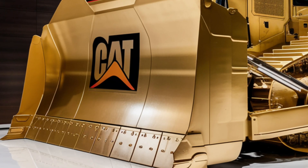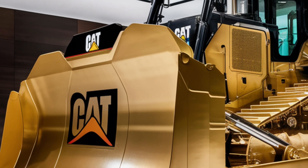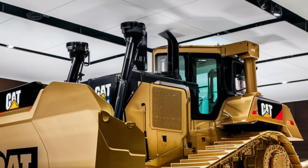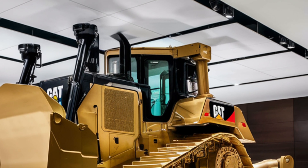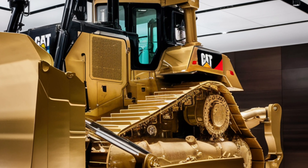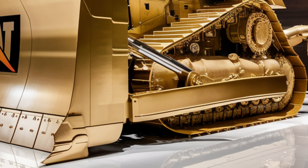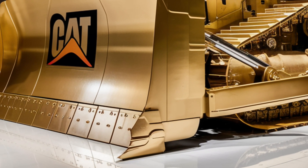This is critical when operating in large open-pit mines or massive earth-moving sites where traction can make or break productivity. Fuel efficiency has been a major focus on this machine as well. Caterpillar has fitted the D12 with an advanced hybrid diesel-electric drivetrain option alongside the traditional diesel engine, meaning operators can choose the configuration that best suits their project needs.